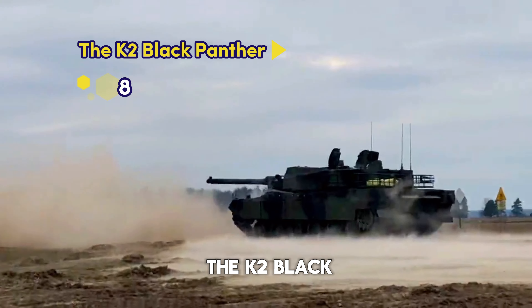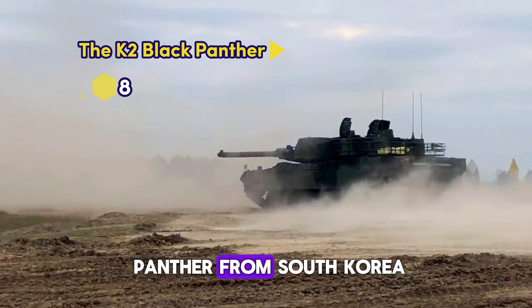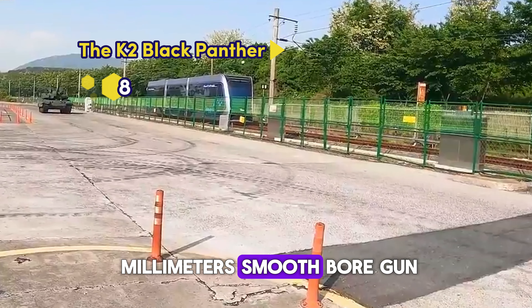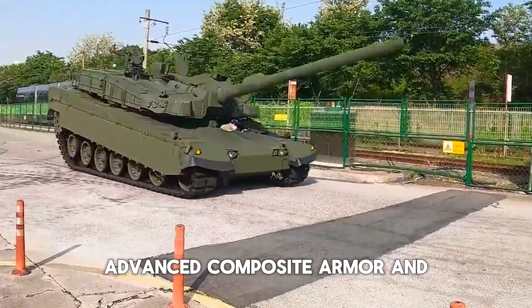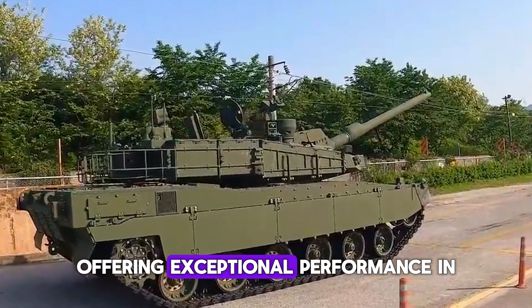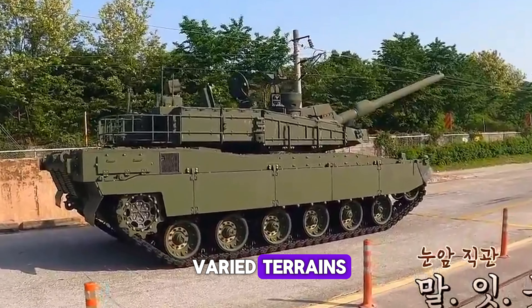Number 8: The K2 Black Panther from South Korea. This tank features a 120mm smoothbore gun, advanced composite armor, and a state-of-the-art hydropneumatic suspension system, offering exceptional performance in varied terrains.